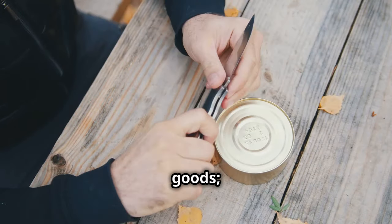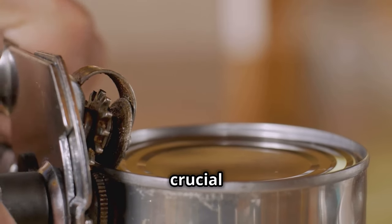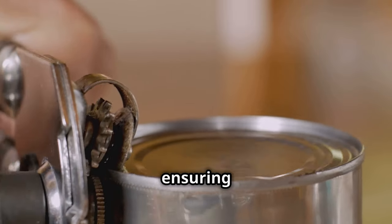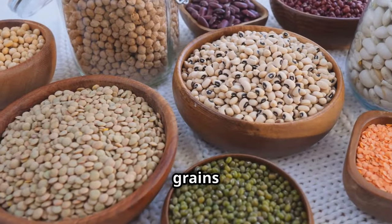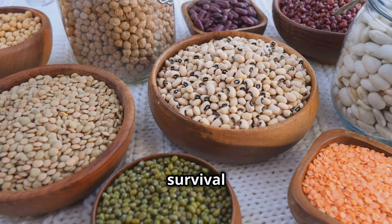Stock up on canned goods — they're packed with energy and last for ages. Canned goods provide essential nutrients and have a long shelf life, ensuring you have a reliable food source. Variety is key; keep your meals interesting. Dried beans and grains are nutrient powerhouses — they're versatile and can truly bulk up any survival meal.